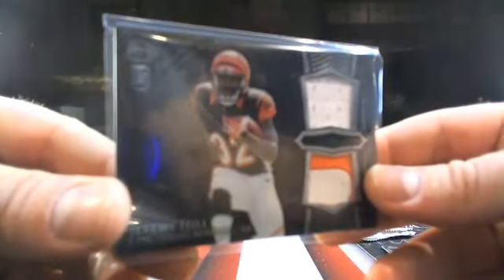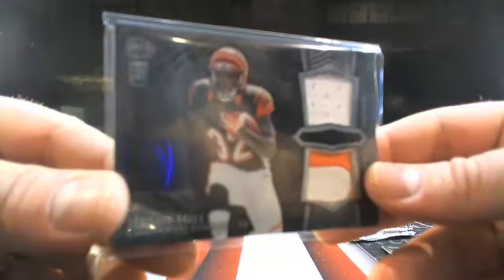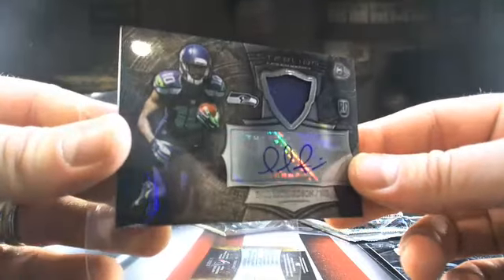Then you've got Jeremy Hill going to Cincy — that's our camp 67, coming in like ball-out status tonight. He's ready to break! You guys are all ready to break tonight. And then a Paul Richardson patch auto going to the Seahawks.